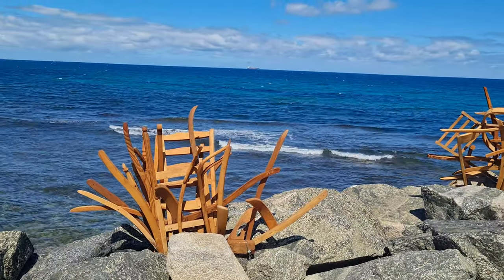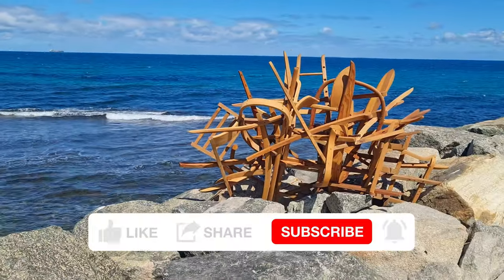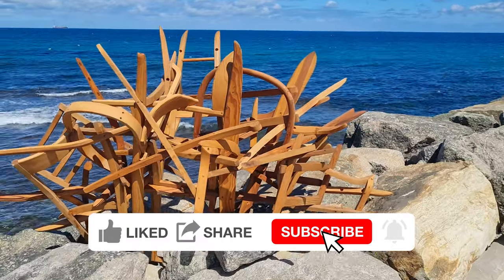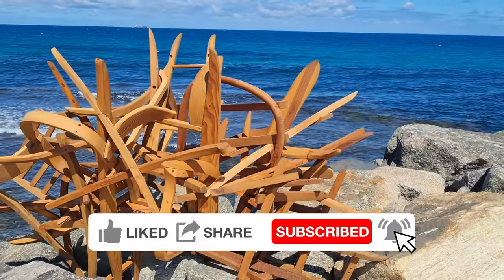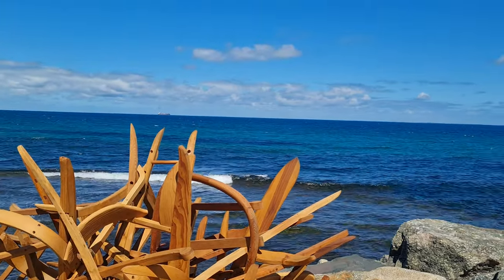This is actually made out of timber and these are embedded into the rocks. As we walk up the groyne at Cottesloe Beach with the ocean in the background there, and a cargo ship out there as well.